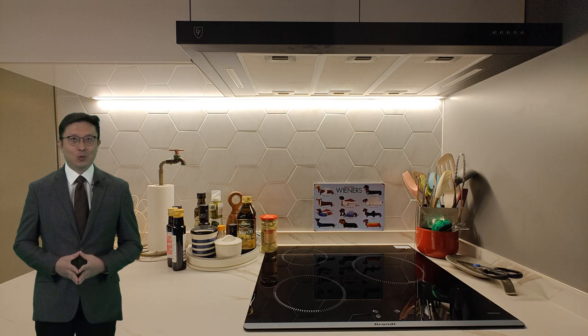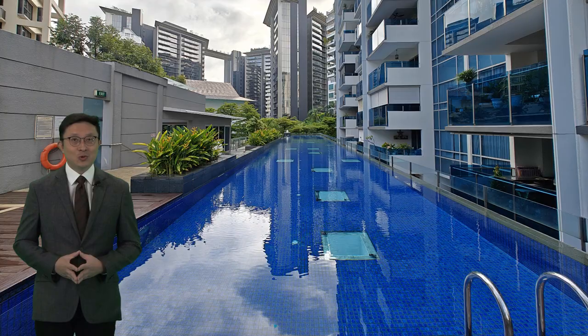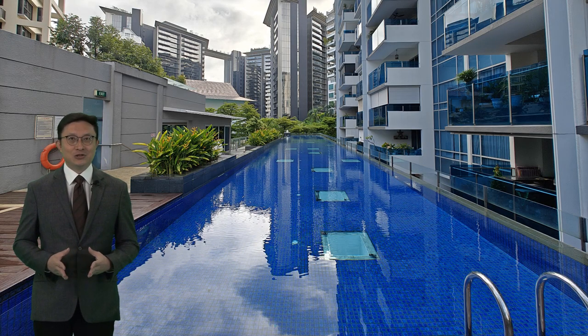Picture yourself stepping into a world where convenience meets luxury. Your new home is not just a freehold property — it's a lifetime investment in quality living. With two MRT stations nearby, your connectivity options are about to get even better, placing you right at the heart of accessibility without sacrificing tranquility.